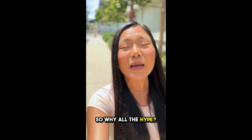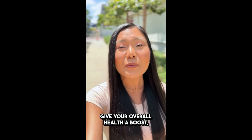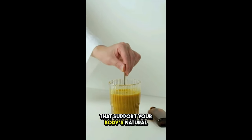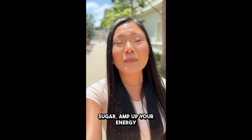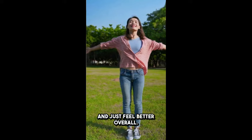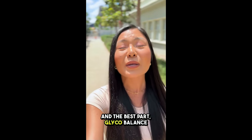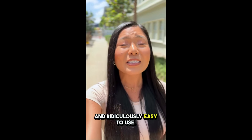So, why all the hype? If you've been struggling to keep your blood sugar in check, feeling sluggish, or just want to give your overall health a boost, this could be a game changer. It's packed with ingredients that support your body's natural glucose metabolism, helping you regulate your blood sugar, amp up your energy, and just feel better overall. Honestly, it's like giving your body that extra bit of support it needs. And the best part? GlycoBalance is all natural, super safe, and ridiculously easy to use.